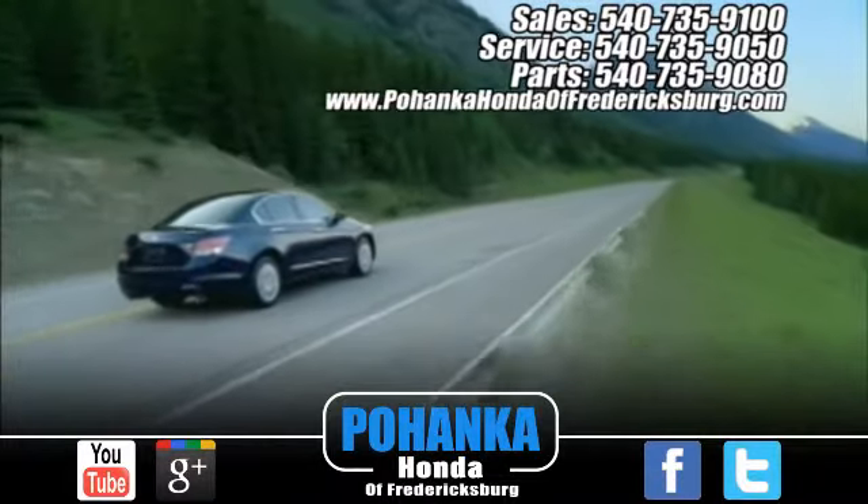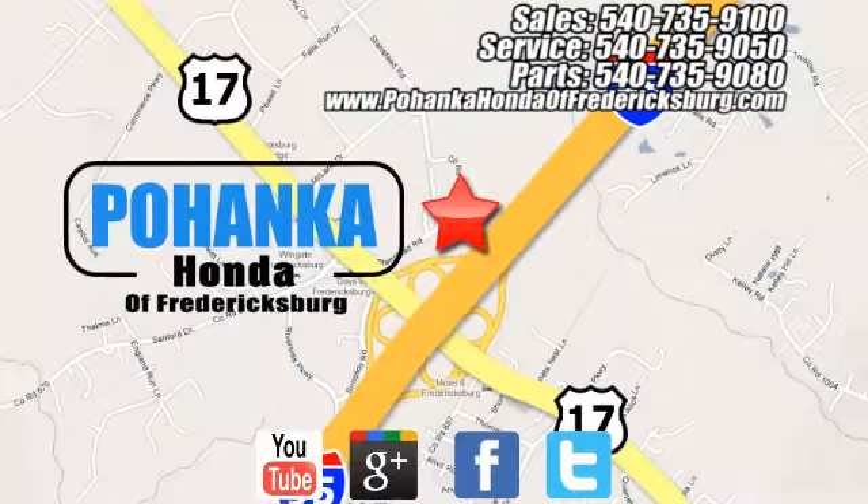Bohanka Honda of Fredericksburg is a great place to buy a car. Conveniently located at 60 South Gateway Drive in Fredericksburg.